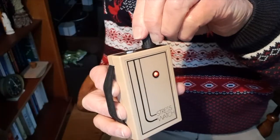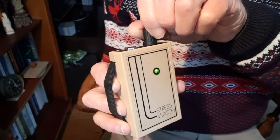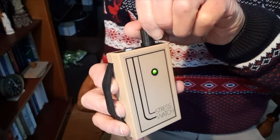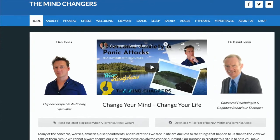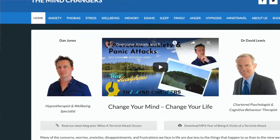So controlling your breathing is one of the most basic ways in which you can control the amount of stress you're suffering. If you're interested in learning more about stress monitors, I suggest you take a look at some of the small but powerful devices developed through our website, www.themindchangers.co.uk.